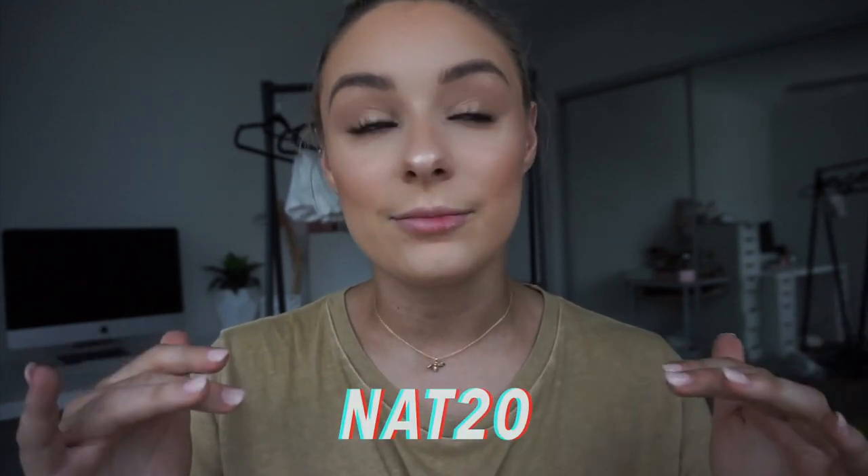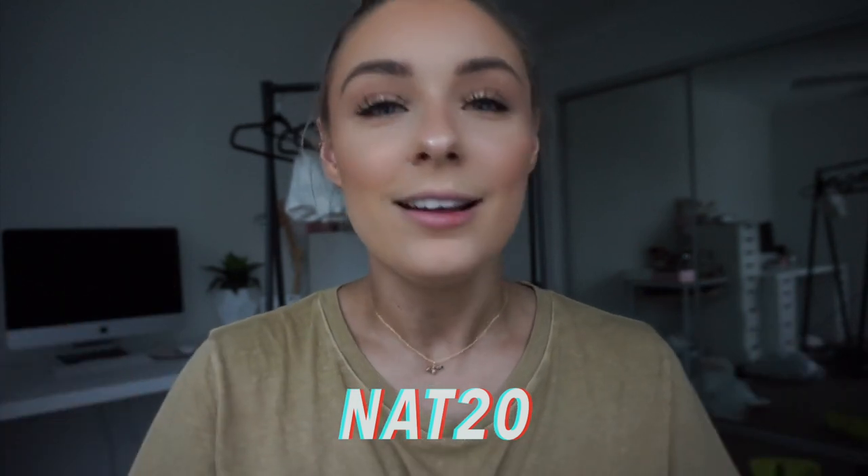That comes to the end of this try on haul guys. I really hope you enjoyed it - I had so much fun filming it and I am in love with every single piece that I showed you. Princess Polly have been kind enough to give me a discount code for you guys - it is just NAT20. I'll leave it on the screen. My discount code will be in the description box below, along with all the items listed in this haul, along with the sizing and link. As always, if you liked this video please give me a massive thumbs up as it helps me out a lot. Don't forget to hit that subscribe button down below so you never miss another video. See you guys in my next one - bye!